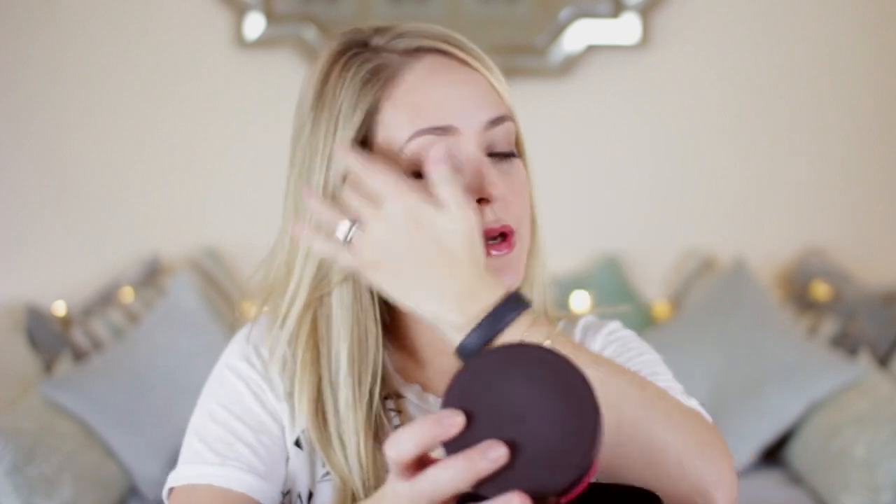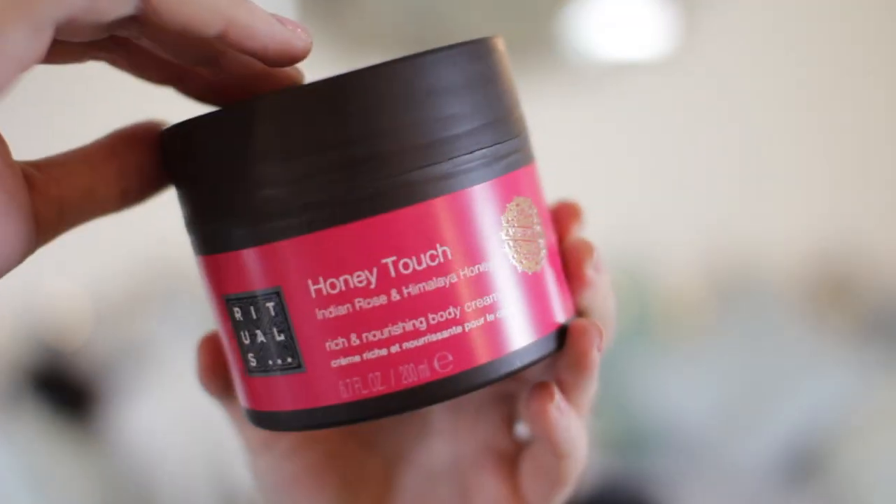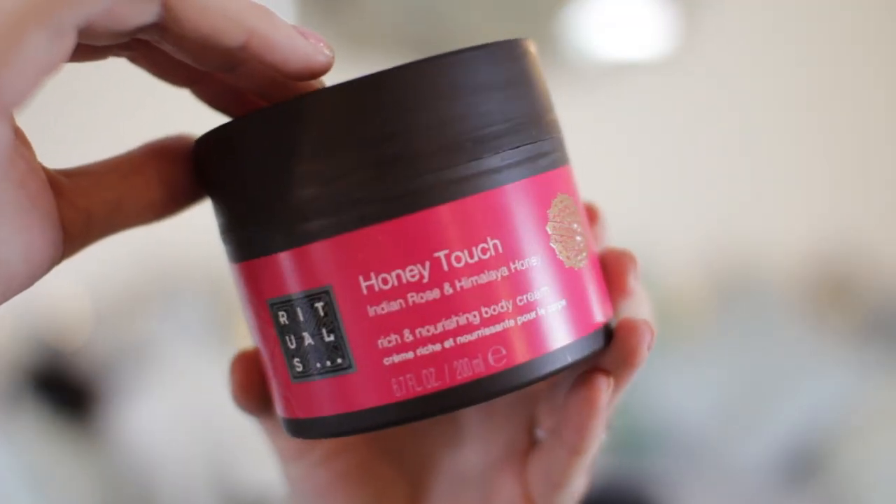Sticking to beauty bits and bobs, I also got my favourite Rituals Honey Touch Body Cream — it's more of a soufflé really, but it smells so amazing. This was 30% off in Rituals. They had a bit of a sale on — obviously their Christmas stuff was on sale, but they had a few things from their main line on sale as well. So this was reduced from around £15 down to about £11 or £12.